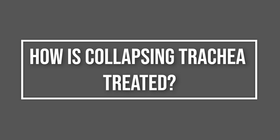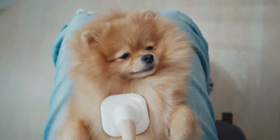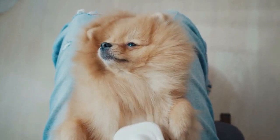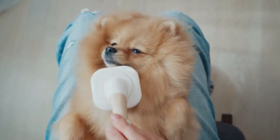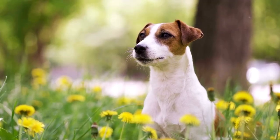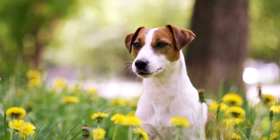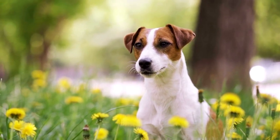How is collapsing trachea treated? Collapsing trachea can be treated medically, surgically, or by combining the two. Your veterinarian will discuss the various treatment options. Even with good control, most dogs will continue to experience at least some coughing throughout their lives. Surgical correction is complex, and the procedure is typically performed only by an experienced board-certified surgeon.